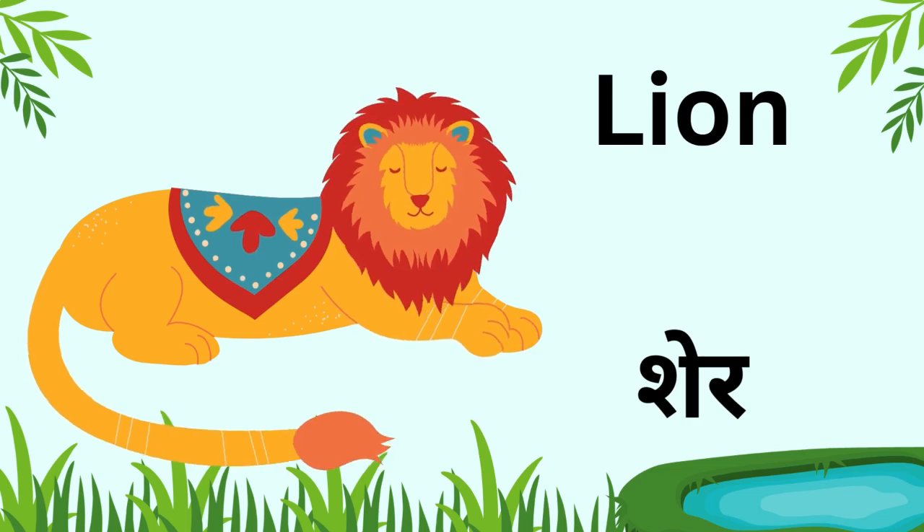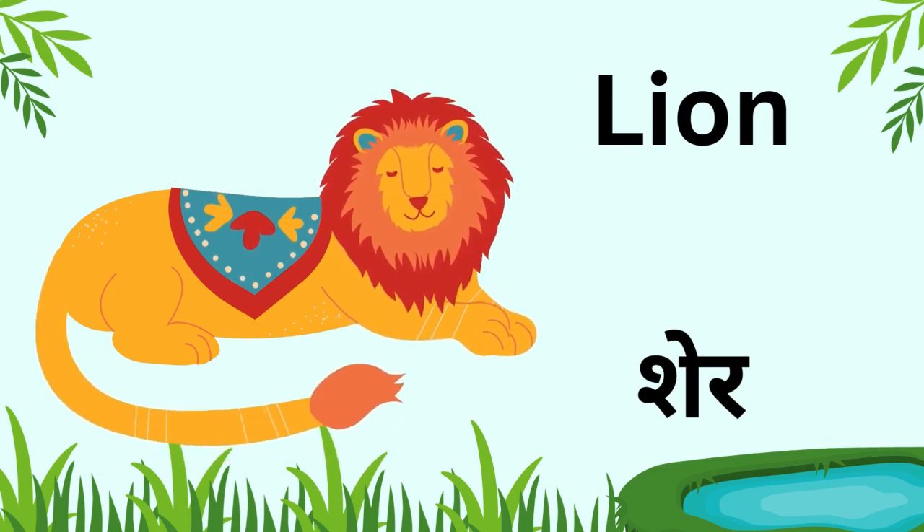Kids, this is a lion. The lion is called the king of the jungle and it roars loudly.